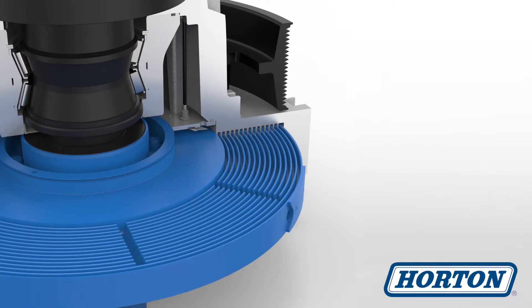The fan drive's rotor and shaft spin at the desired fan speed as determined by the engine's cooling demand. Fluid is pumped out of the torque transferring area, reducing fan speed.